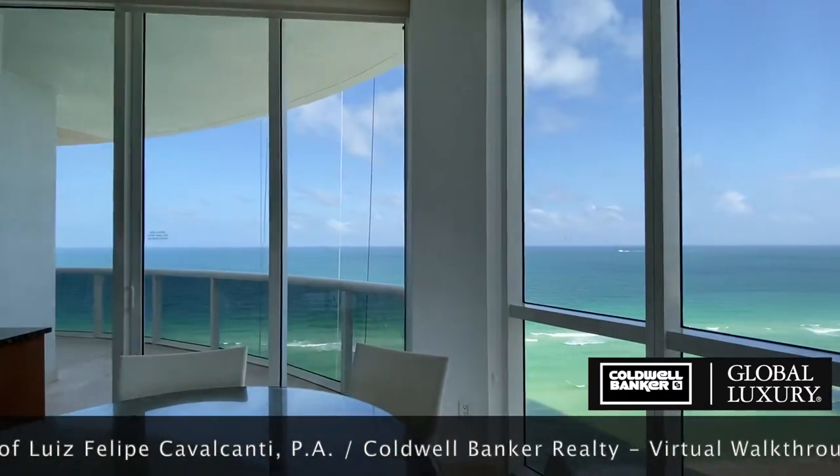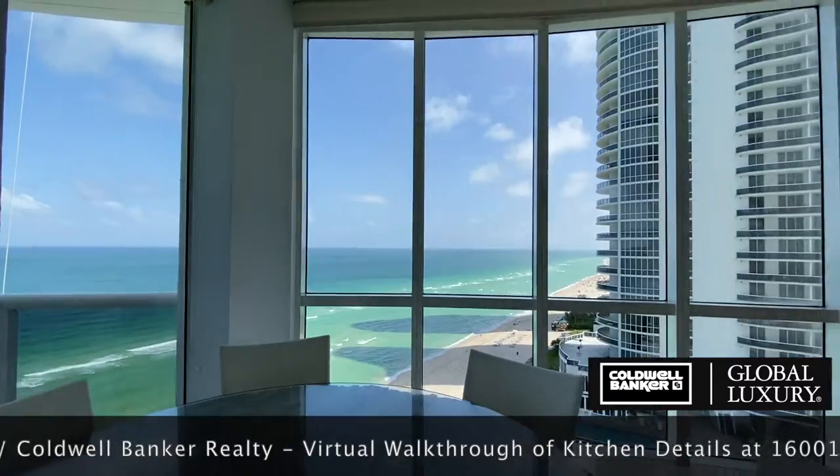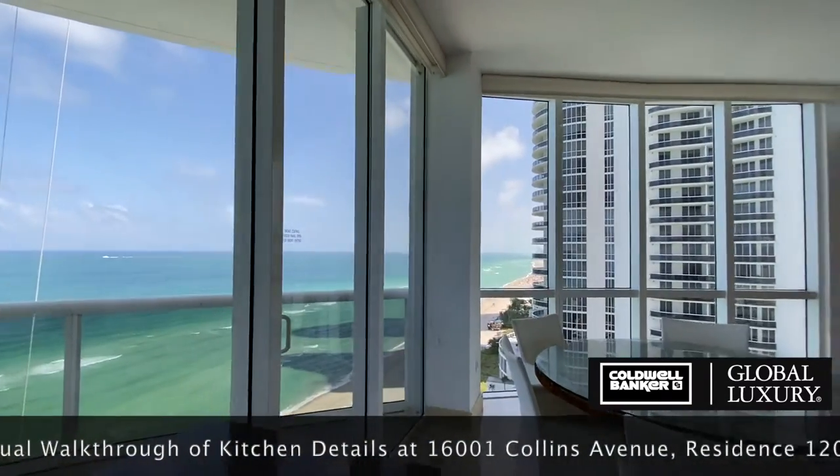This is a fairly good sized kitchen, measuring 14 by 18 feet. The dining table featured here has a 5 foot diameter, comfortably sitting 6 adults.